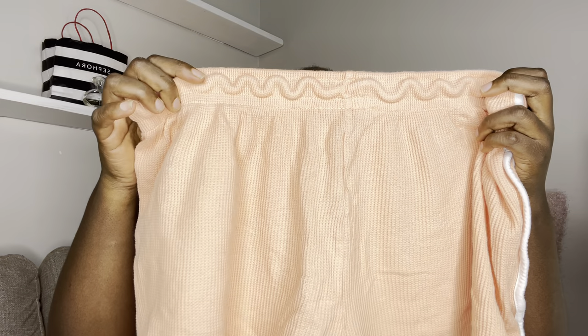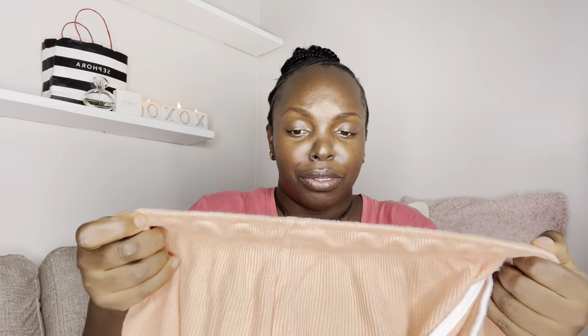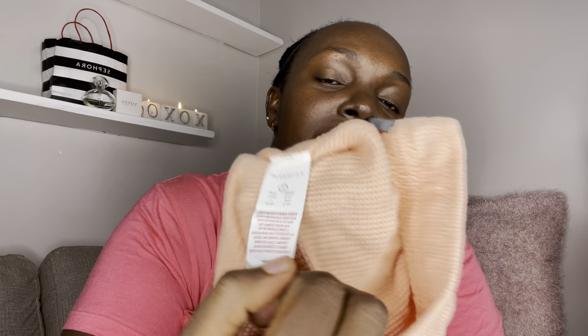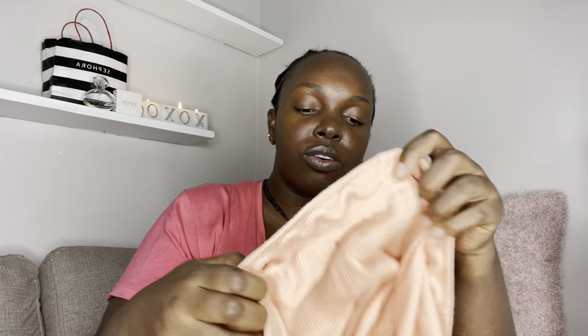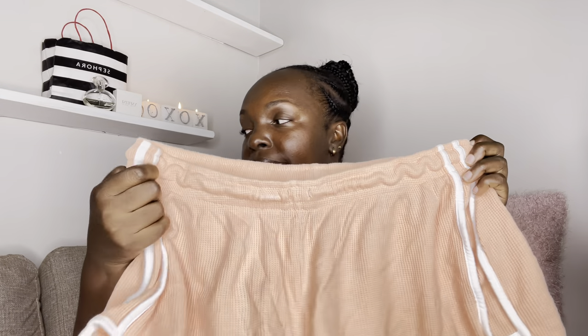This one is from Primark also and it's size large. Just to be clear, the biker short from Primark is size 16. I love this material — it makes me feel like a cheerleader! I can rock this at home, nobody can tell me nothing. Primark says large is size 14 to 16, as you can see. With sizing, you really have to try them on. Look cute, guys!